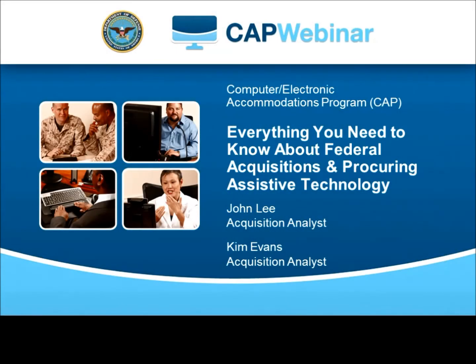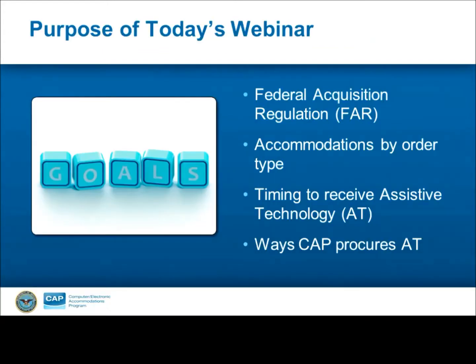Welcome to CAP's webinar about Federal Acquisitions and Assistive Technology. I'm John Lee, and joining me today is Kim Evans. Hello, everyone. Today we're going to talk a little bit about what goes on behind the scenes at CAP once a request for accommodation is placed by a CAP customer.